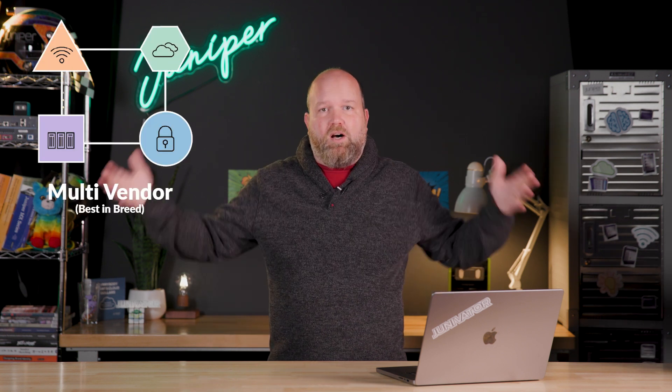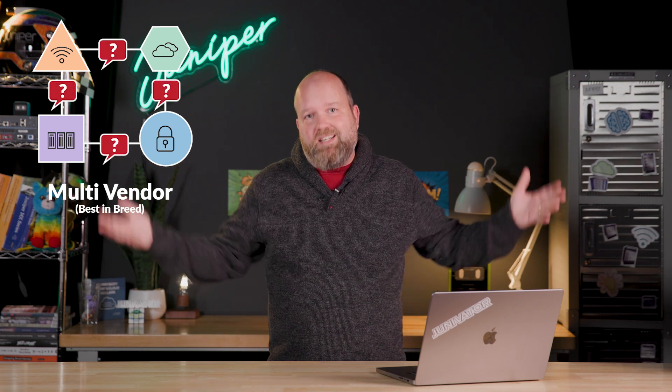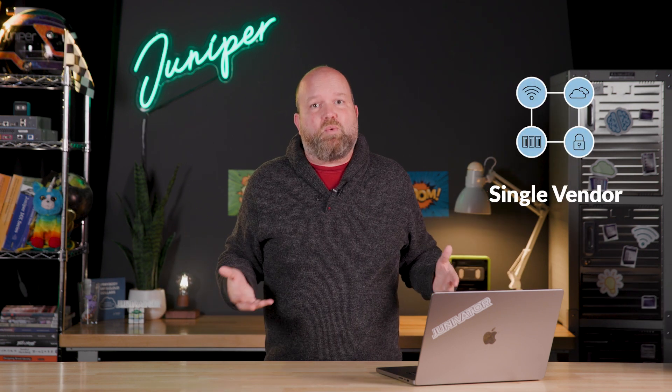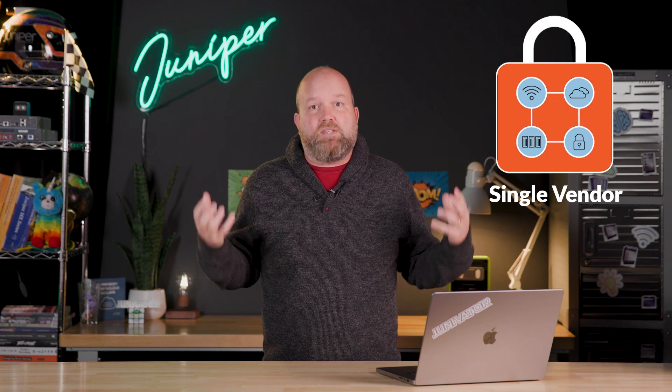There's best of breed, which gives you all the best network capabilities, but with different vendors, which can lead to an overly complex operator experience. Then there's single vendor — maybe easier to run because all the pieces speak the same language, but you're locked in and definitely not getting the best across your network.